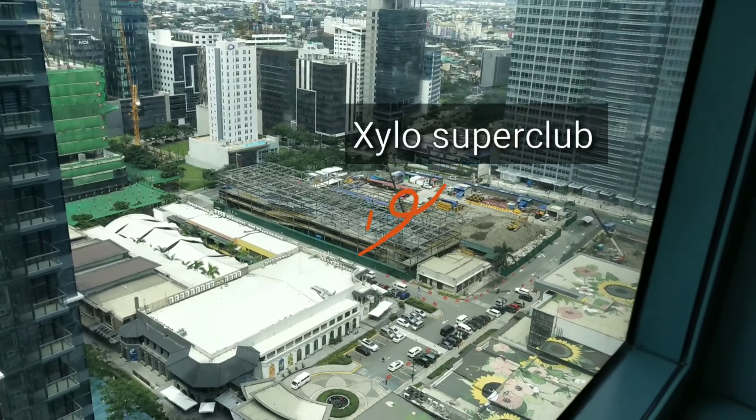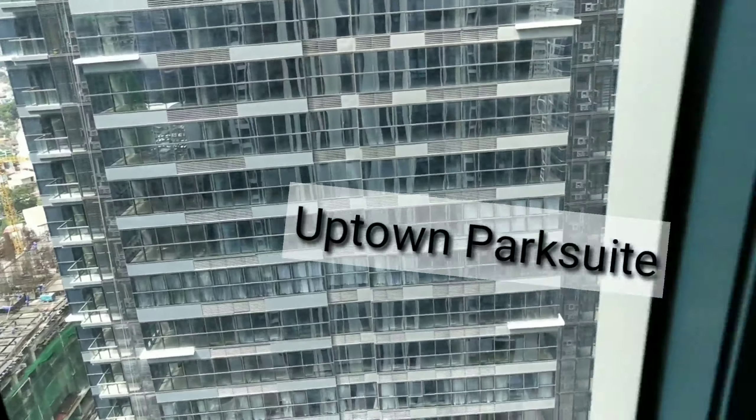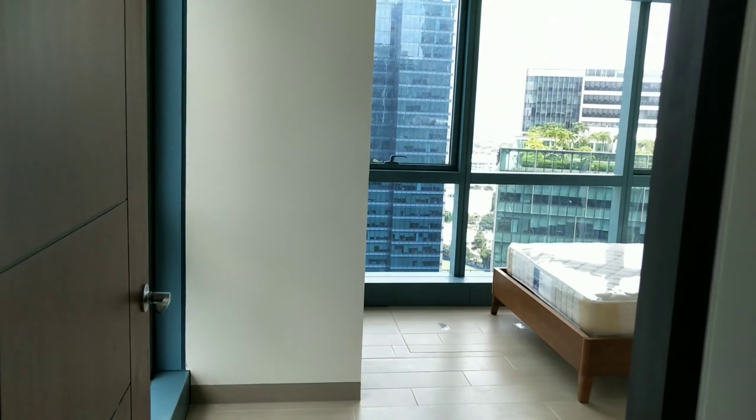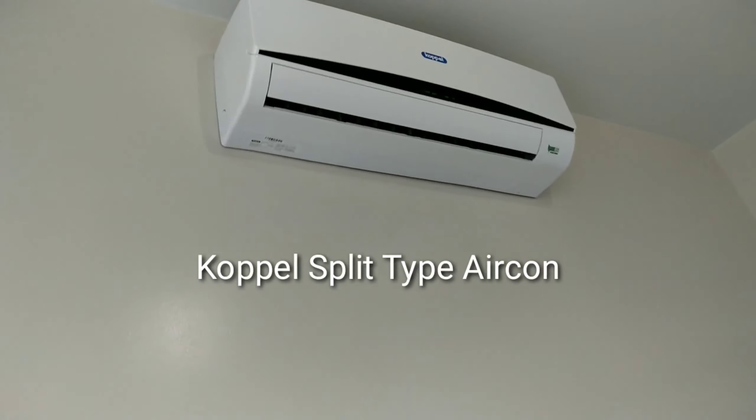This is the view from the living area — floor-to-ceiling windows. You can see Silo Super Club, Uptown Parade, and Uptown Park Street beside One Uptown. The split-type aircon in the living area is a Copal brand.